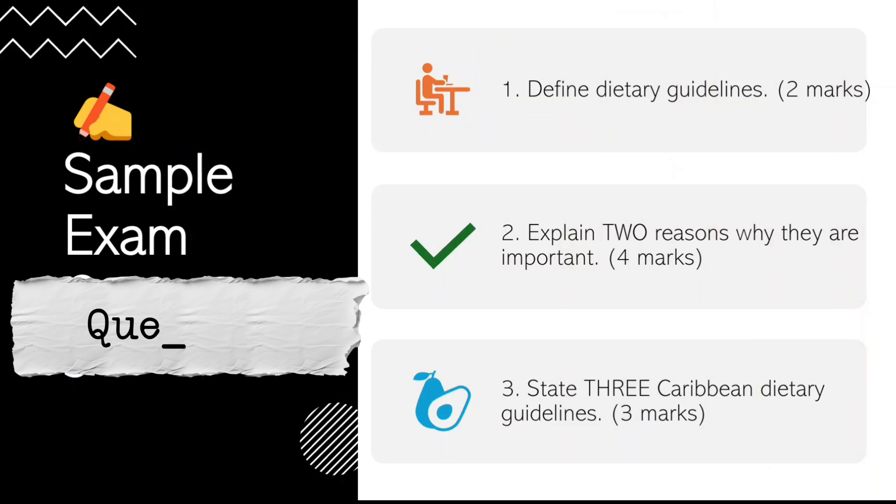Here are the sample questions for Part 3. One: define dietary guidelines — two marks. Two: explain two reasons why they are important. Three: state three Caribbean dietary guidelines. That's the end of Part 3. If you find this video useful, don't forget to give it a like and subscribe if you haven't already. All the best in your exams — you've got this!